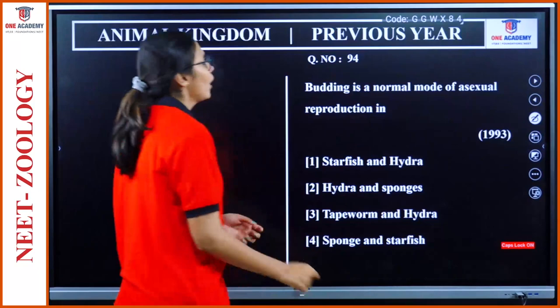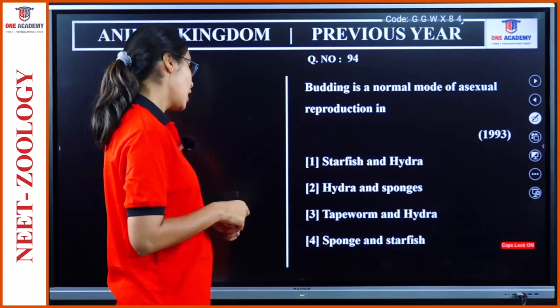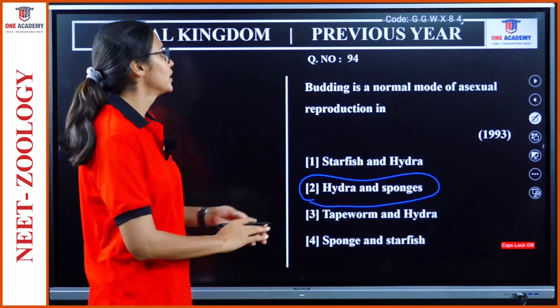Question 94: Budding is a normal mode of asexual reproduction in — in higher forms only sexual reproduction occurs. Asexual reproduction is shown mainly by two groups: Porifera and Hydra. Option 2, Hydra.